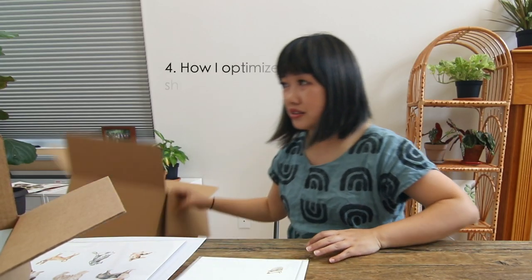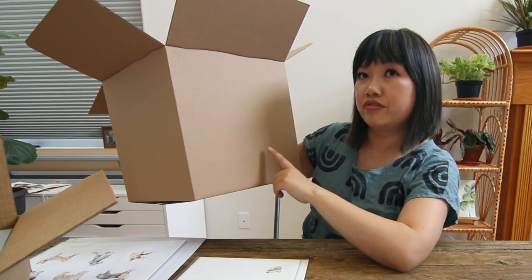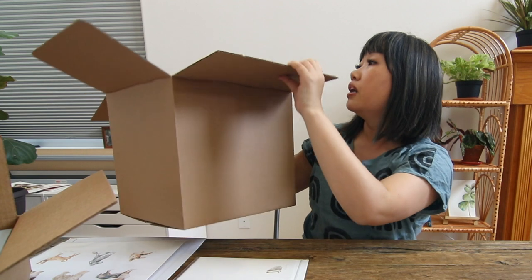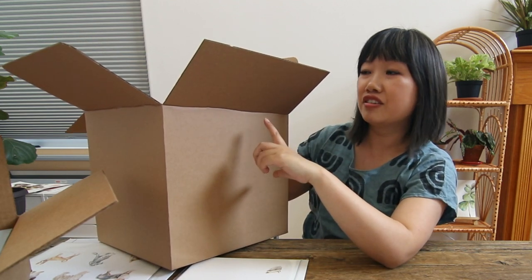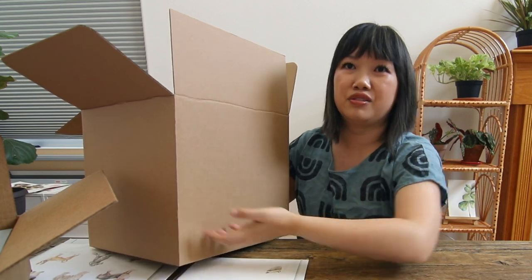I also have larger boxes for wholesale orders — if a store is buying five of my blankets, I have boxes even larger than this. I like to order slightly larger, taller boxes than I need, because sometimes I'll cut down the top to reduce the height — but if the box is too small, you can't create extra space. For wholesale orders, the shipping cost is most of the time passed to the retailer. If I have a good relationship with them or they're a repeat buyer, sometimes I'll offer a flat rate or subsidize it if their order is large.